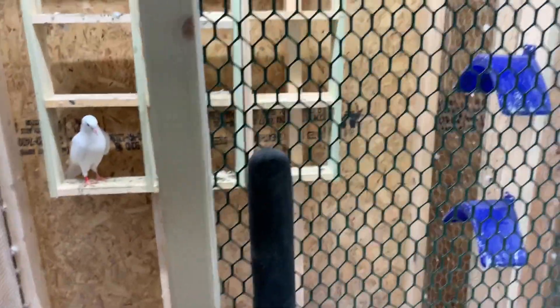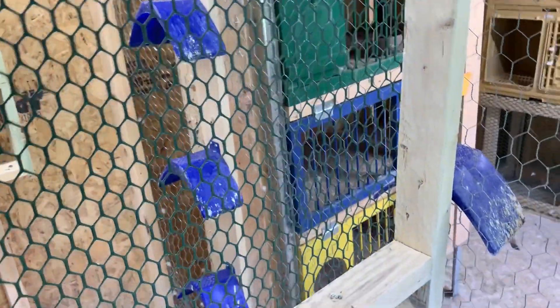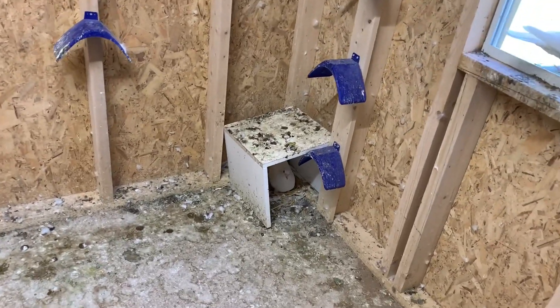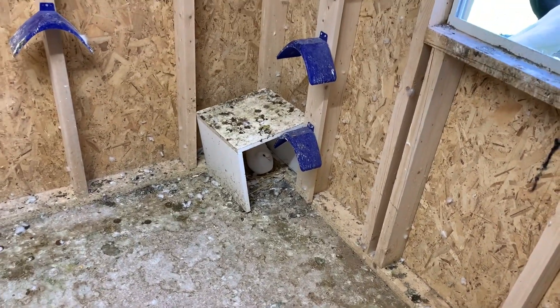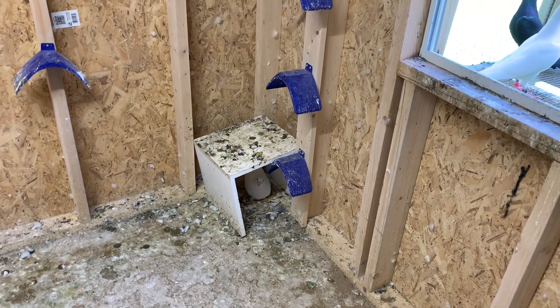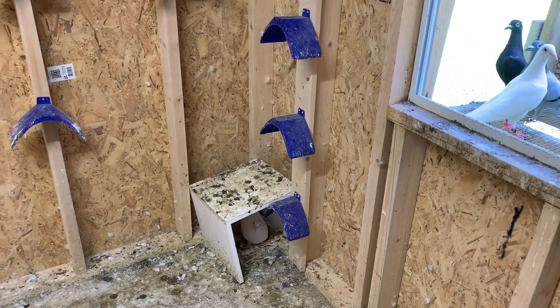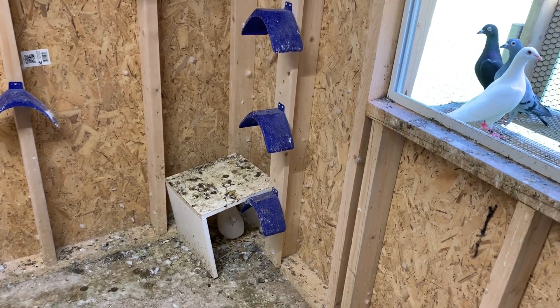Let's step over here to the breeding section and see how everything's going. That pair made another nest on the floor again. I went ahead and let them — I don't know why. They've never raised any babies. They always hatch and abandon. Maybe I'll try to hand raise these; I'm not quite sure.